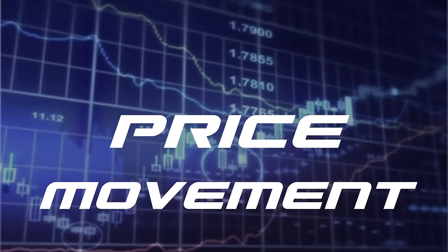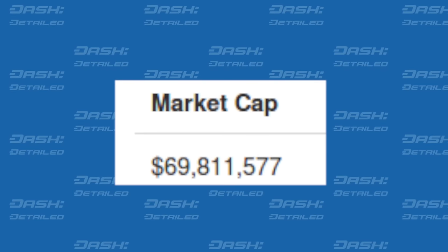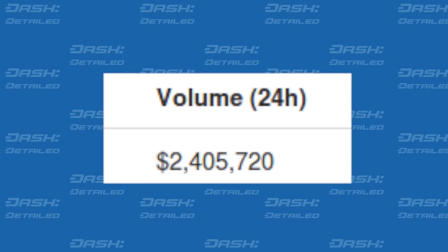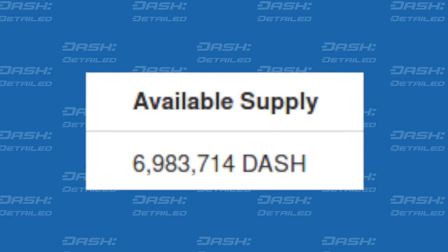First, in price movement. Today's Dash price in USD is $10. This makes for a $69.8 million market cap, a 24-hour transaction volume of $2.4 million, and there are roughly 6.9 million coins in existence.